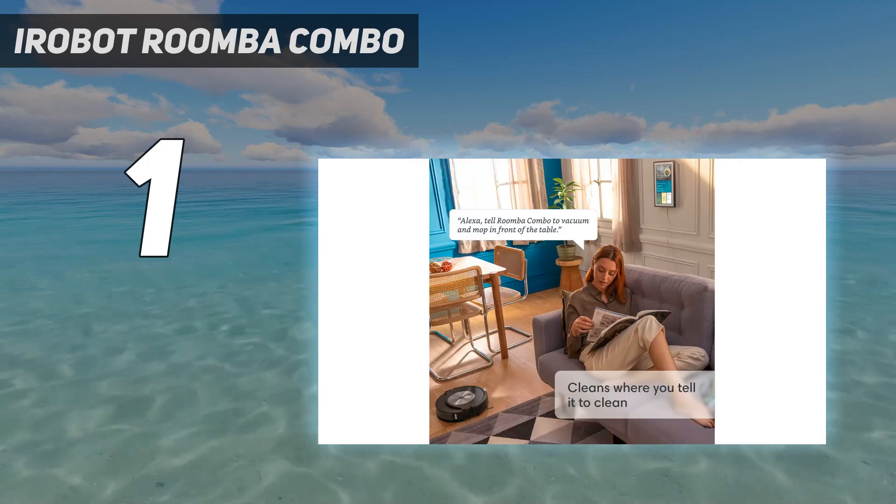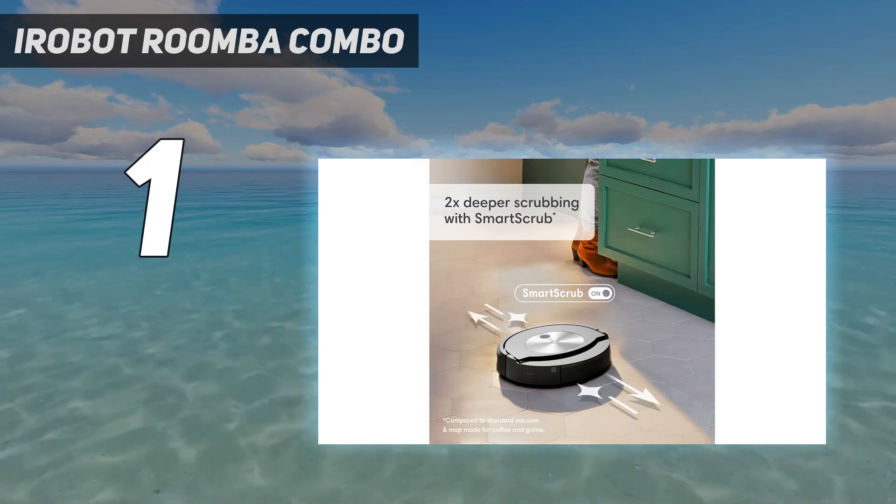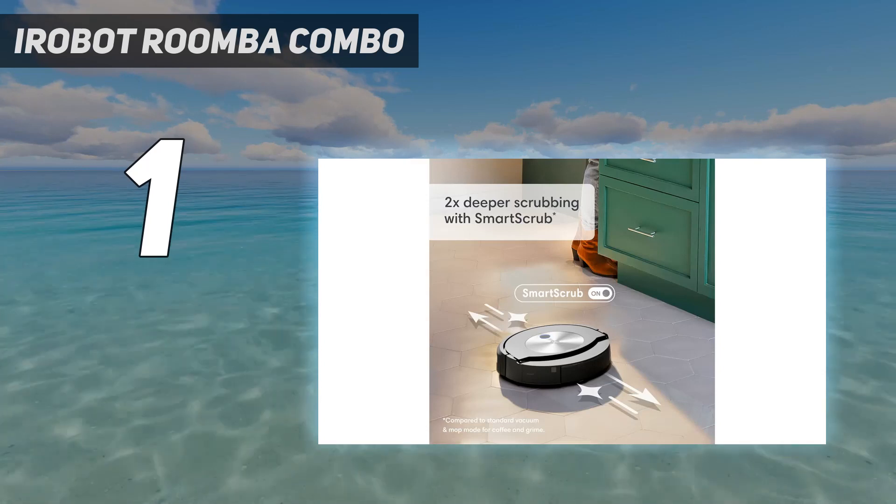And that's our only real niggle about an otherwise excellent robot vacuum and mopper. It's not the cheapest, though, so it's worth looking out for special offers and discounts.